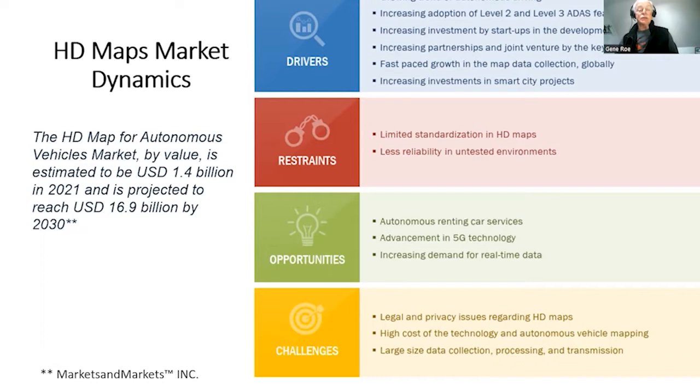What does the market look like for HD maps? Projections suggest we're currently around $1.5 billion per year in spend, and in less than 10 years we'll be up to nearly $17 billion a year on creating, maintaining, and developing high-definition maps.